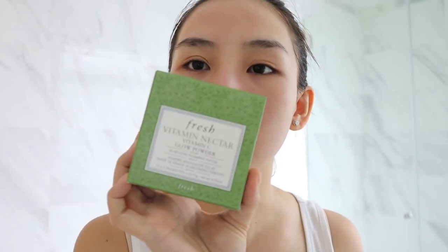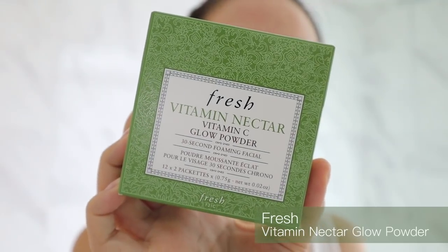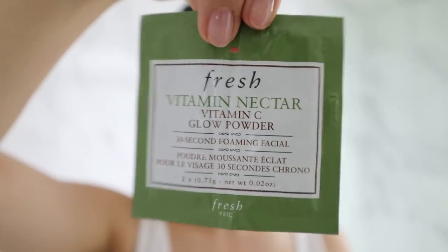Alrighty, nice and clean. I'm going to try this product out next — this is from Fresh. It is the Vitamin Nectar Vitamin C Glow Powder. It says it's a 30-second foaming facial. I've never tried it — I went to an event and they gave everyone this. It comes in a little sachet. Using dry hands, fold in half and tear open, pour both packets into hand to activate, add the equivalent of a teaspoon of water and mix.